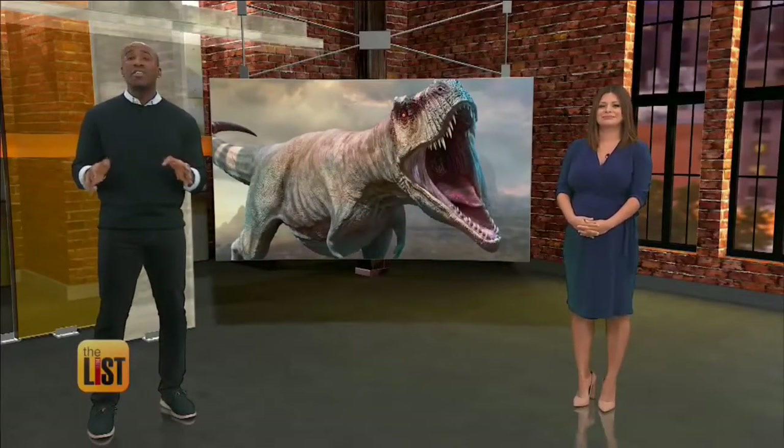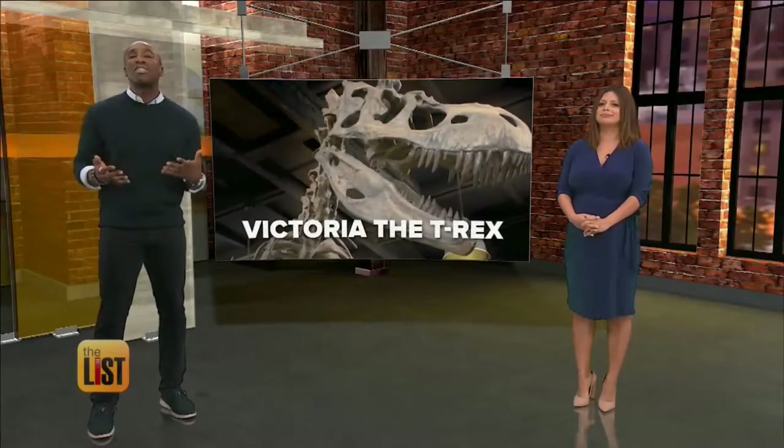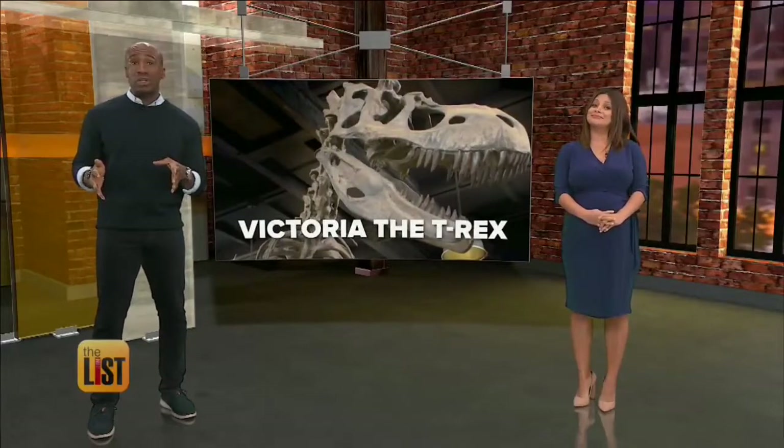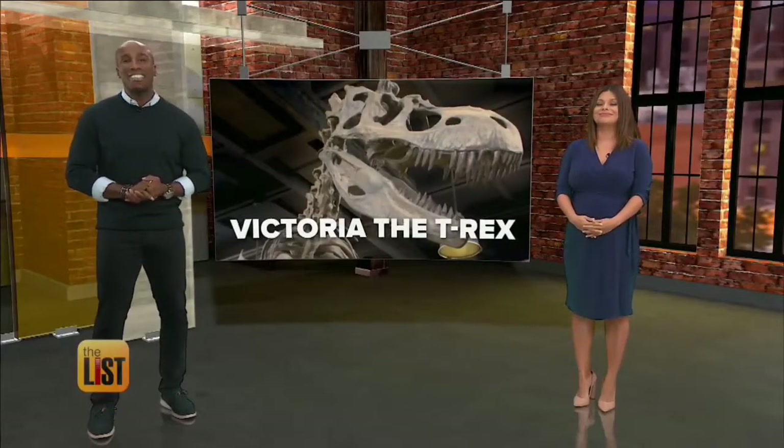Before the Ice Age, this was one creature you did not want to run into, so we decided to relive our childhood and get up close and personal with a queen of the dinosaurs. That's our featured story on the top of the list.